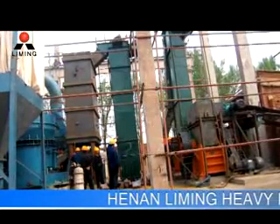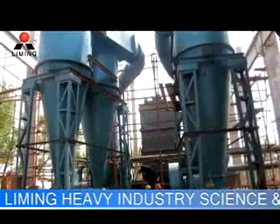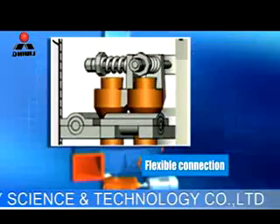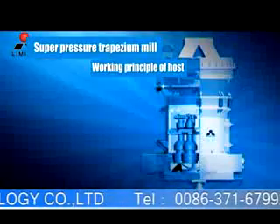It is applied to green mineral materials in the field of metallurgy, building materials, chemical, mining highway, hydropower, refractory materials, and steel. This machine adopts our patented technologies such as trapezoidal working surface, flexible connection, roller-linked pressure bolster, etc.